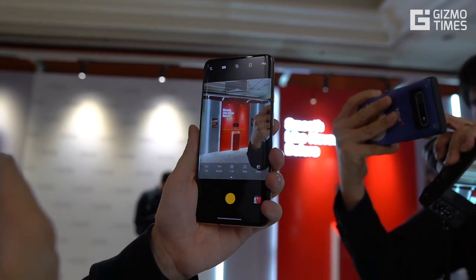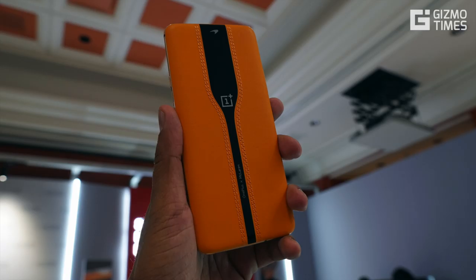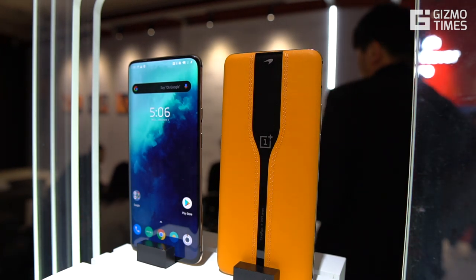So those are my early thoughts about the OnePlus Concept One. Of course, nothing about the device apart from this was shared because it was only a concept showcased for the electrochromic glass, disappearing cameras, and that new look. Stay tuned for more updates from CES 2020 and share this video if you like it. Thanks for watching, see you in the next one.